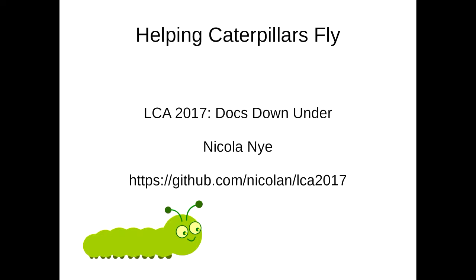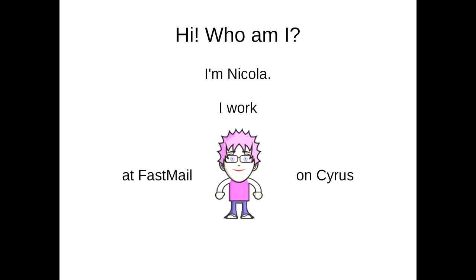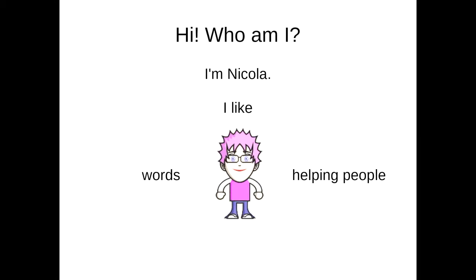Good afternoon. Welcome to my talk, Helping Caterpillars Fly. Obligatory introduction: I'm Nicola, and I work with words. I also like helping people, and mostly I like helping people with words, so that makes me a technical writer — but I didn't start off that way.